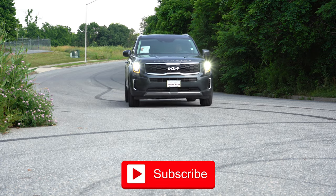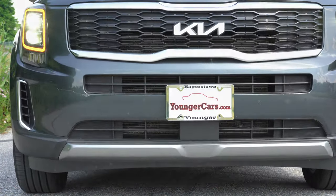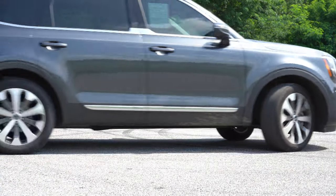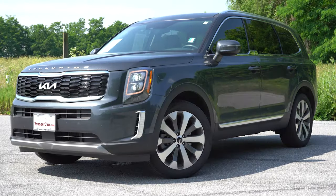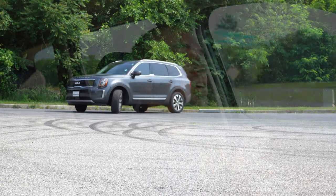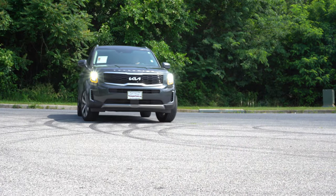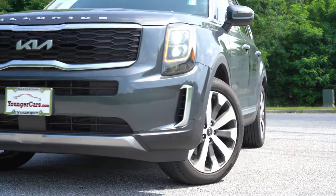You do get America's best warranty — five years, 60,000-mile bumper-to-bumper, ten years, 100,000 miles on the powertrain. In my personal opinion, this is an extremely good-looking SUV as well. In this video we will be testing out and going over everything about this one, from acceleration to braking, steering feel, ride quality, sound system, exhaust clip, and all that fun stuff. So having said all that, let's go ahead and jump right into it.